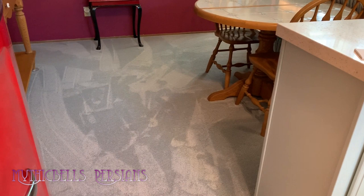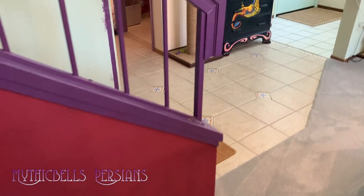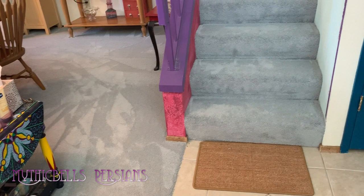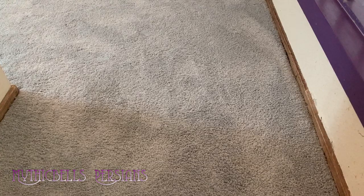We hadn't planned on doing the carpet either, but one thing led to another as far as construction was concerned. We had a leak in the kitchen and some water damage — actually due to the washer dryer. In any case, we flooded this area and had some water damage, so I decided to change the carpet this year instead of next. That extended our workload quite a bit.